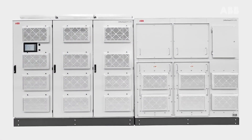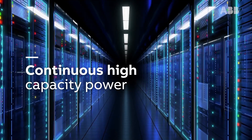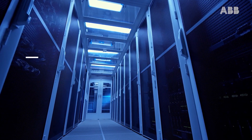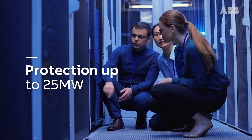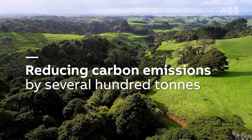ABB's HyperGuard tackles these challenges, providing continuous high-capacity power for critical industries, including data centres, and is designed to protect entire facilities whilst reducing carbon emissions by several hundred tonnes.